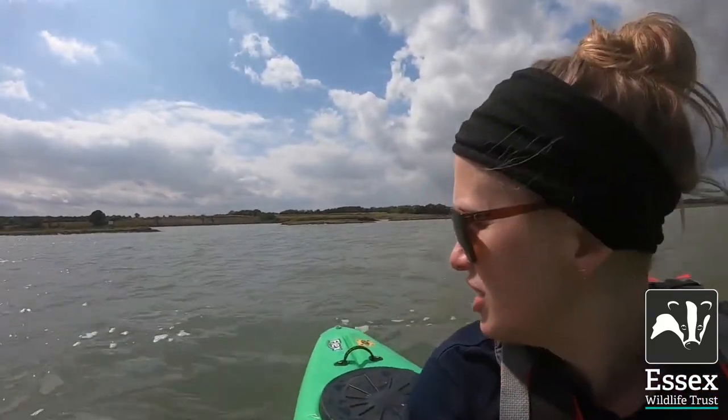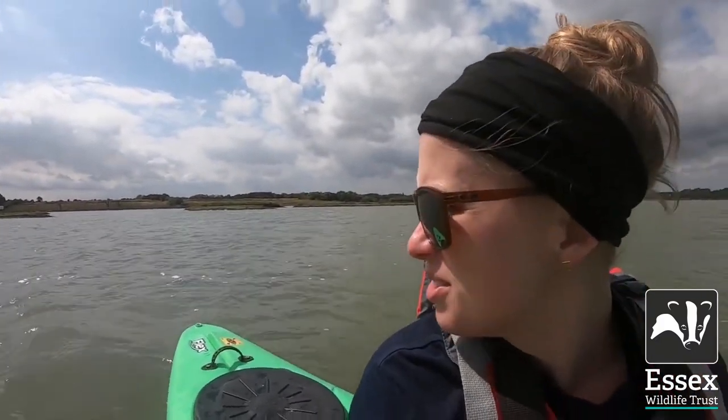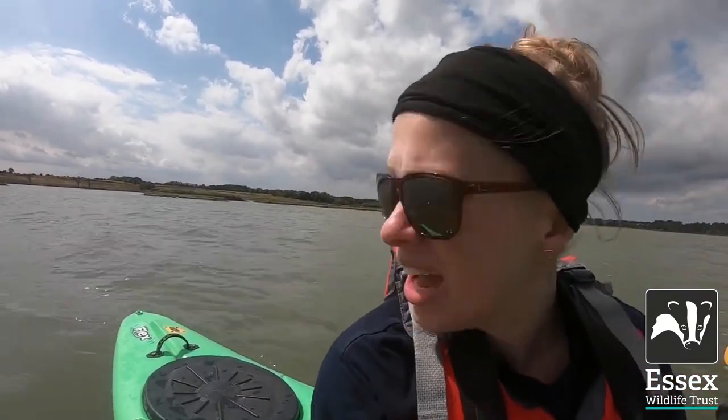We've gone a bit further up and here you can actually see where the sea wall was breached at Fingeringhoe. It's a big area — there's no landing in there, so that place is really truly for wildlife and to protect it. And it would also be really dangerous to go in there anyway.